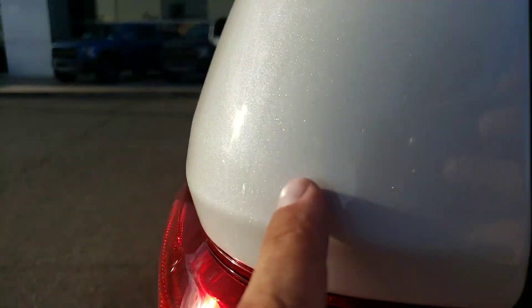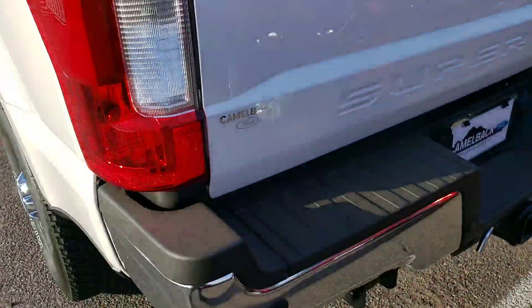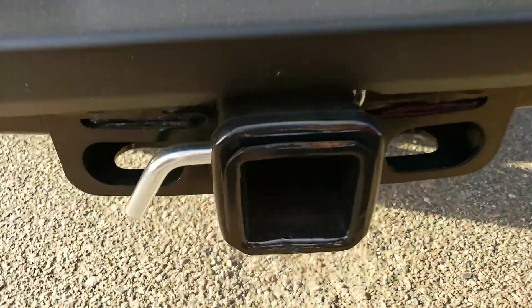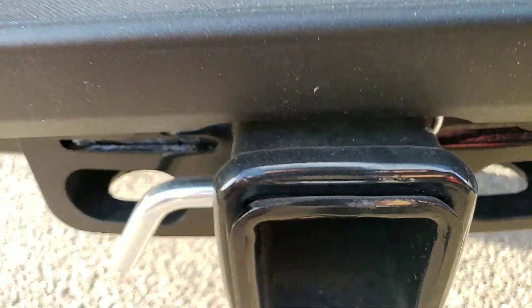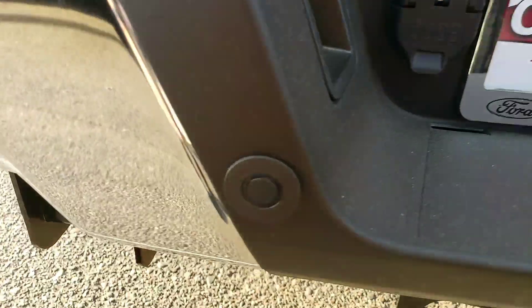It's hard to see but this is a pearl white. And this one does have, of course, the heavy duty tow package — the best one that you can possibly get — with all the different inserts here, the light hookup, all that good stuff, and then your backup sensors.